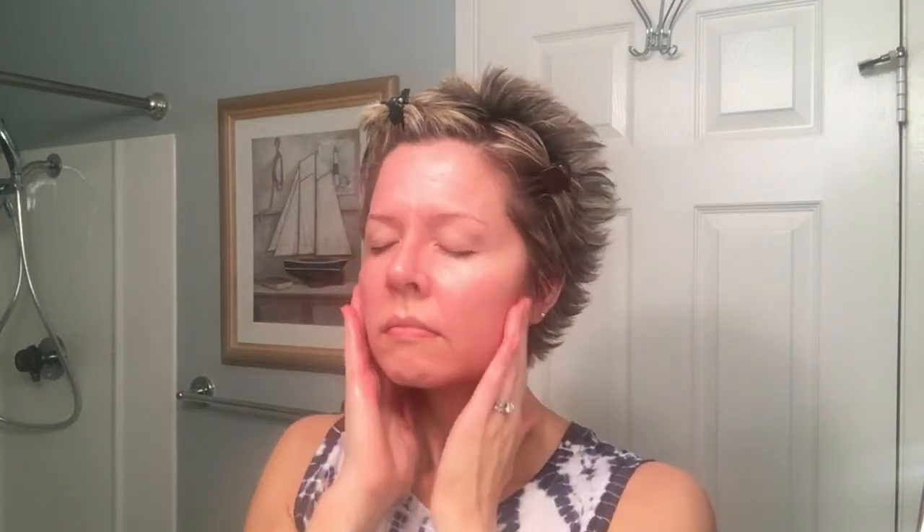For the final step under the eyes, once the coconut oil has absorbed a little, I go back with the Acure eye cream on top. This helps with dark circles and fine lines, and it really absorbs into the eye area so it doesn't end up dry. I gently massage it under the eyes using my fourth finger — the weakest finger — so I don't tug and pull at that delicate skin.